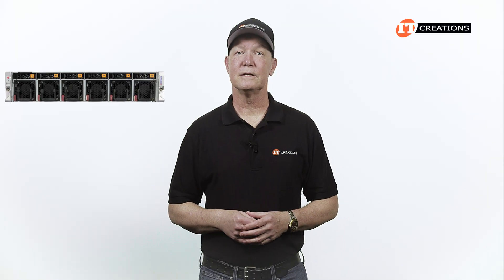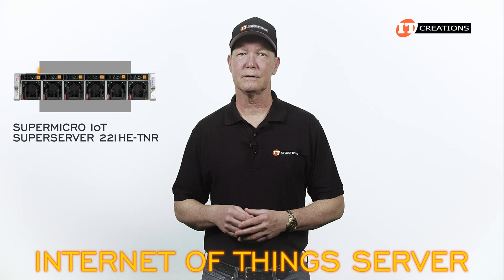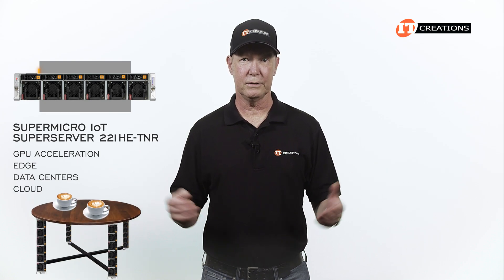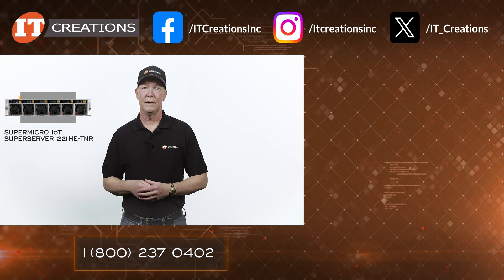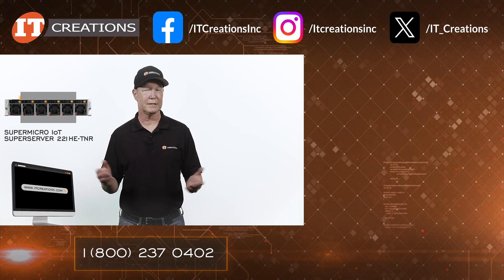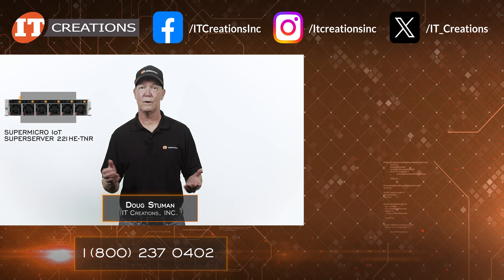And there you have it — the lowdown on the Supermicro IoT SuperServer 221HE-TNR. As an IoT, or Internet of Things, server it offers support for GPU acceleration, and is well-suited for the edge, data centers, the cloud — maybe a coffee table too if you're really short on space. Links in the description below for more on this system, NVIDIA GPUs, and IT Creations at ITCreations.com. Until next time, I'm Doug Stumann with IT Creations — thanks for watching.